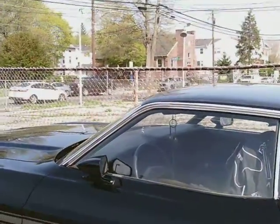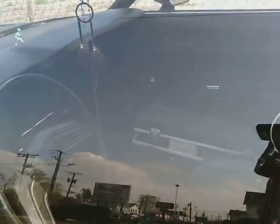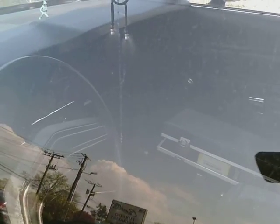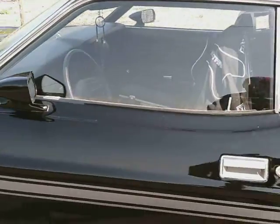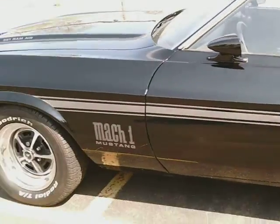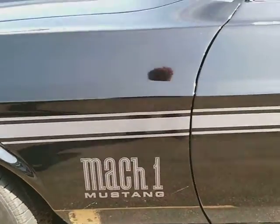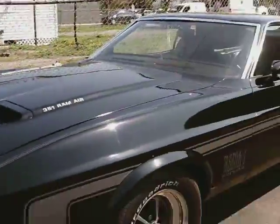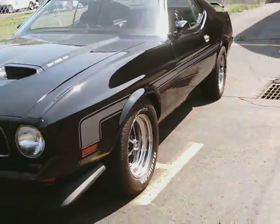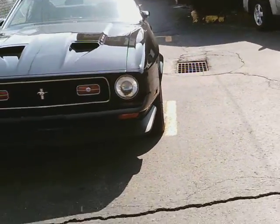Let's take a peek inside. Let's see what's going on in here. I can't really see anything. That's okay. Mach 1. This is a beautiful muscle machine.